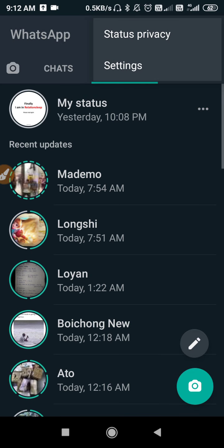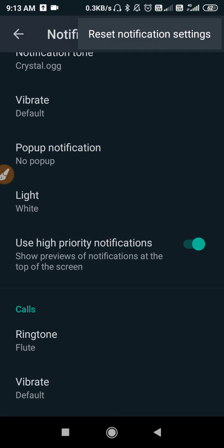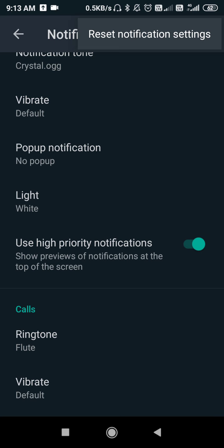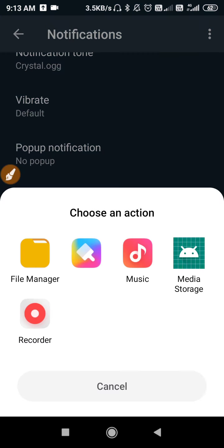After updating WhatsApp, go to WhatsApp and click on the three dots, go to Settings, then go to Notifications. Click on the three dots again and reset your notification settings. Then go to Ringtone and select a tone for your WhatsApp.